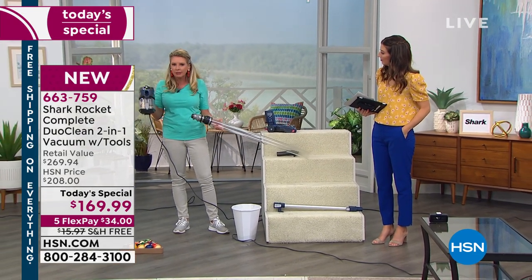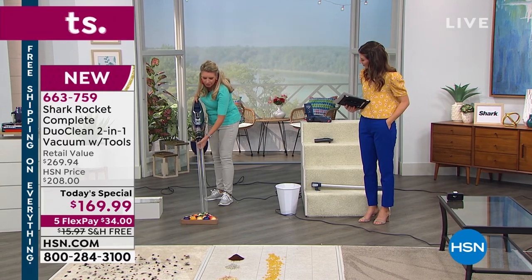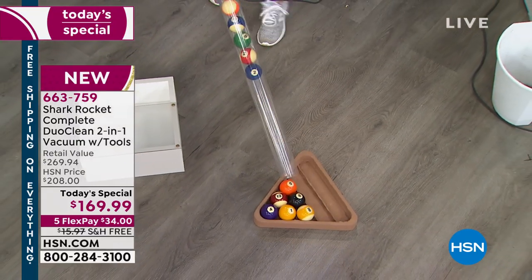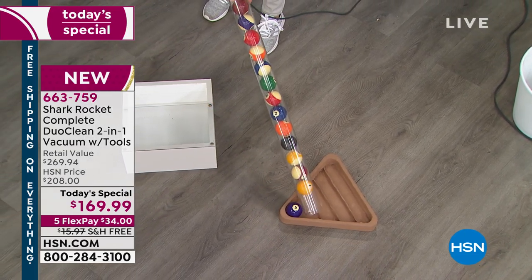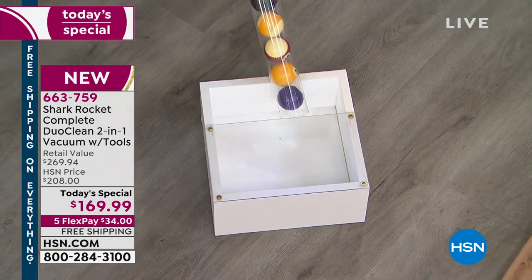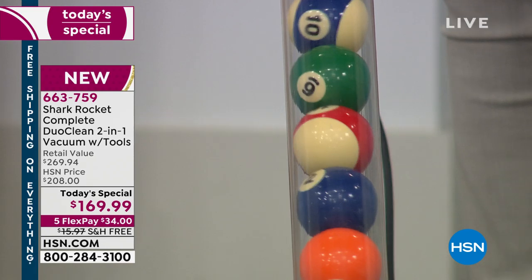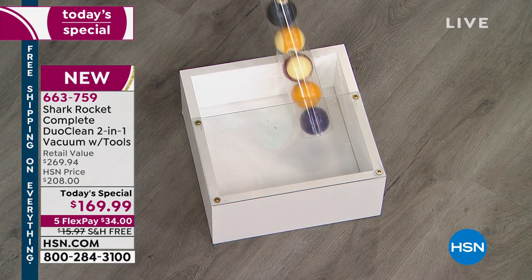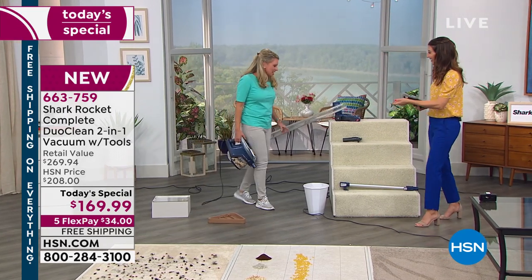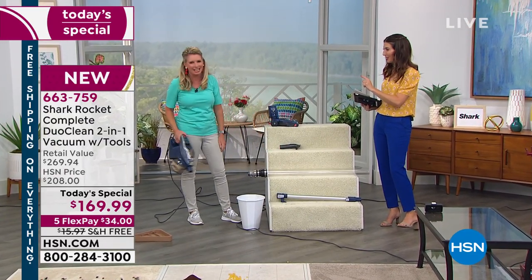I know you might look at it and think it's a little smaller and sleeker — maybe not as powerful — but I want to show you the power. My team has loaded this bin down with lima beans, and I'm going to see if on full mode I can suck up all these billiard balls. Gravity is forcing them down — I'm not holding them up — and they are staying in place. You can even see them vibrating. That is the suction power of the Shark Rocket.